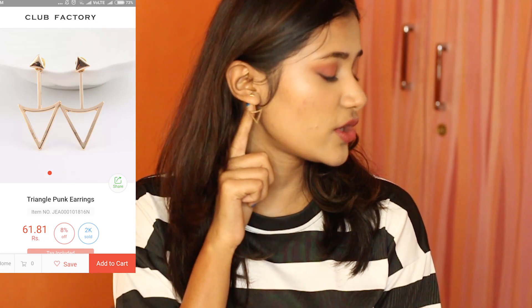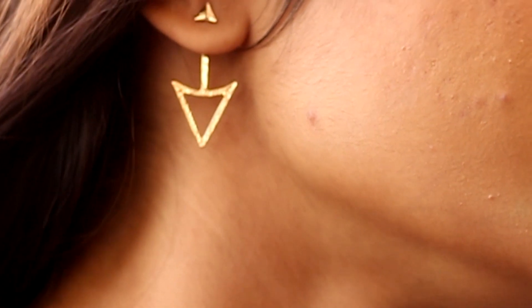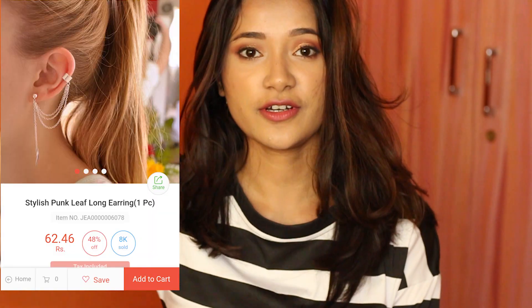I also bought two pairs of earrings. The first one I'm wearing right now is called Triangle Punk Earrings, for 61 rupees. The quality is okay — from a distance it looks good, but when you hold it, it feels cheap. The stopper that comes with the earring is made out of plastic, so you have to be very careful. I would rate it 4 out of 5.